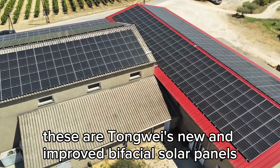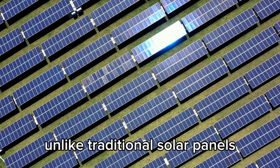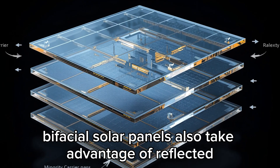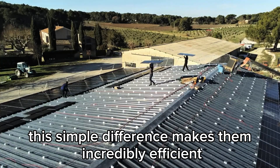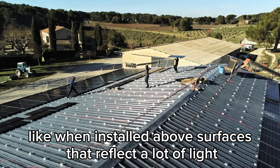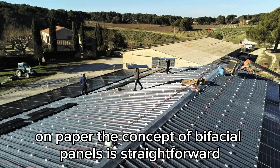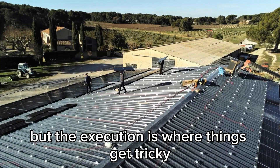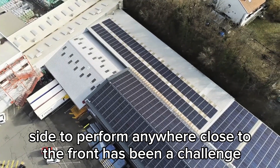These are Tongwei's new and improved bifacial solar panels. Unlike traditional solar panels, which only capture sunlight on their front side, bifacial solar panels also take advantage of reflected sunlight on the backside. This simple difference makes them incredibly efficient in certain conditions, like when installed above surfaces that reflect a lot of light, such as sand, snow, or even white painted rooftops. On paper, the concept of bifacial panels is straightforward, but the execution is where things get tricky.